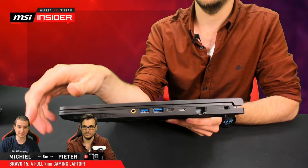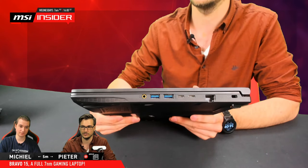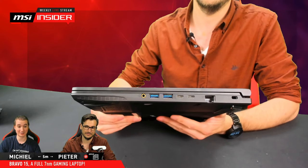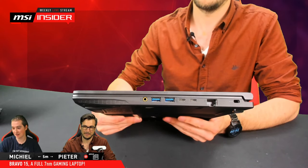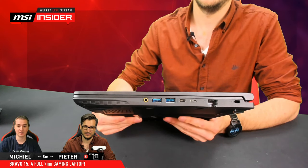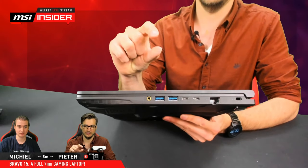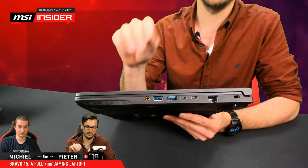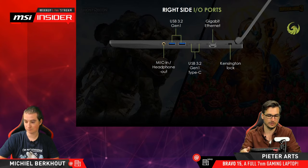Gaming headsets these days tend to either have a single connector with a splitter included, or dual connectors with a converter cable. We also saw that with our GH30 headset — it has the one 3.5mm jack combining both microphone and headphones, then it has a splitter so you can still split the signal on a traditional PC layout. In the end, one connector over two — give me one connector. Just a bit cleaner, takes less space.